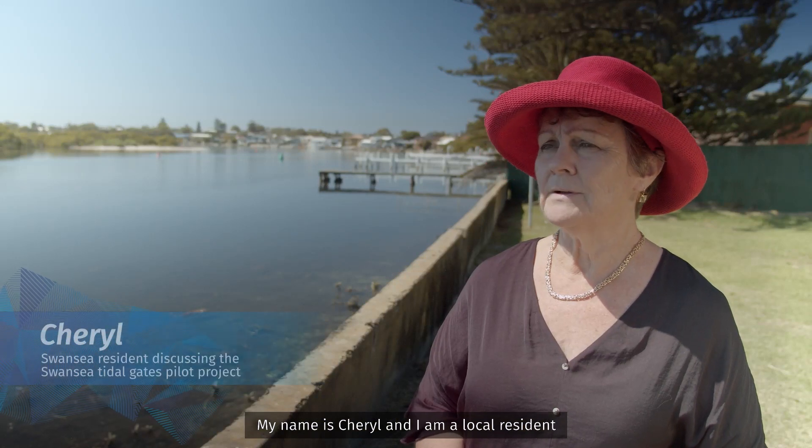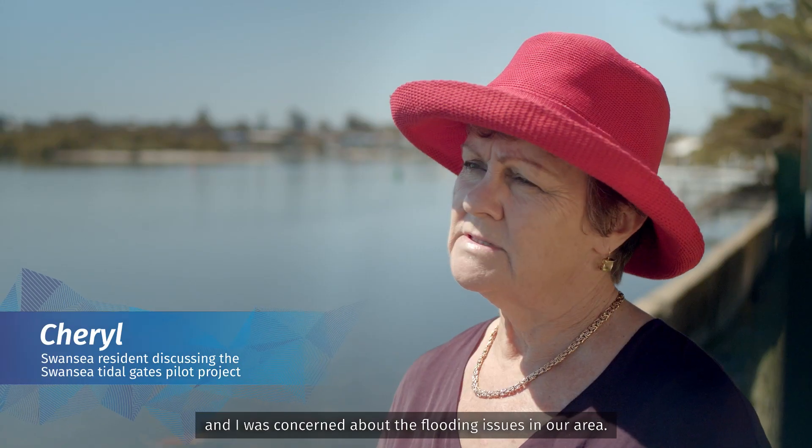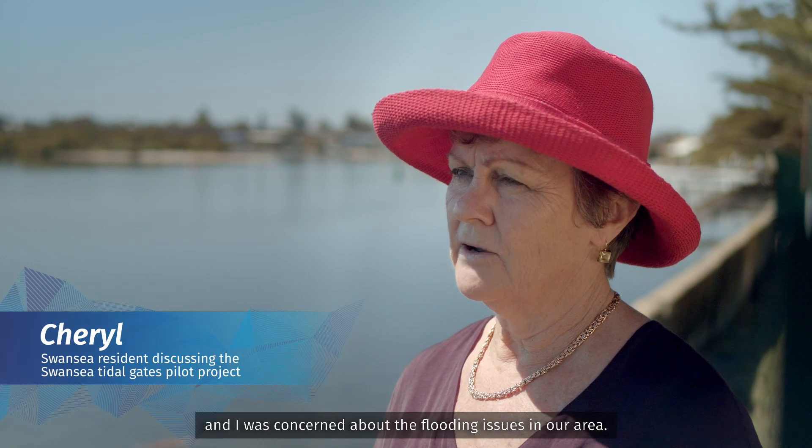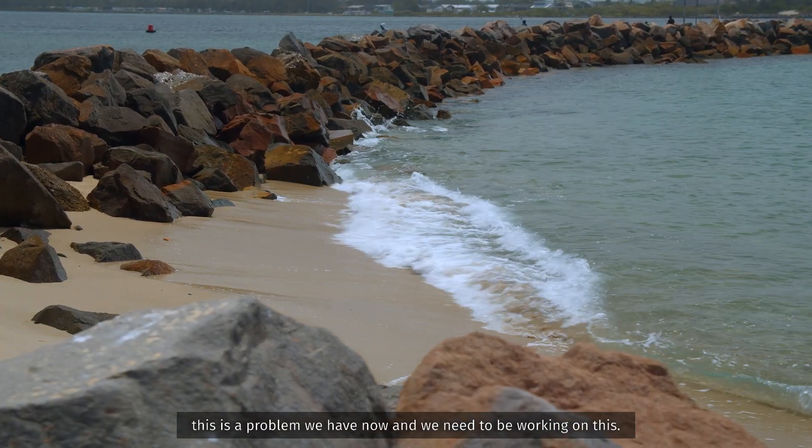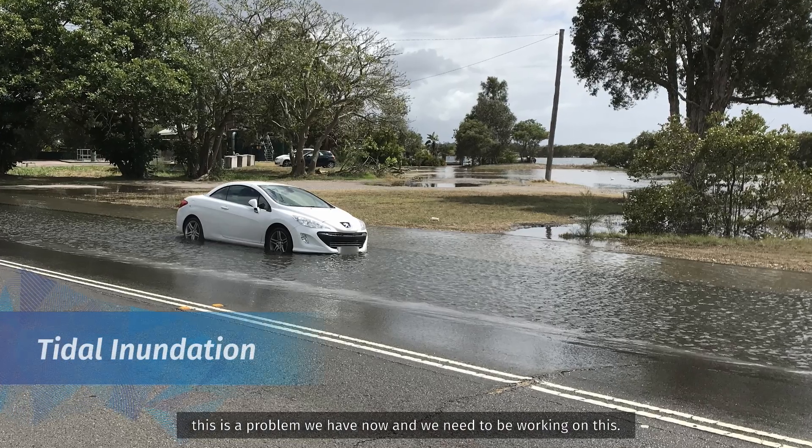My name is Cheryl and I'm a local resident. I was concerned about the flooding issues in our area. Whether you believe that the sea level is going to rise or not, this is a problem that we have now and we need to be working on this.